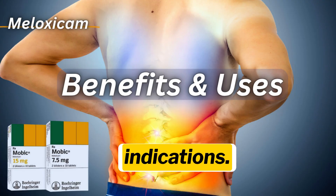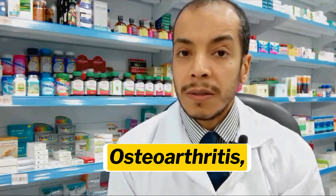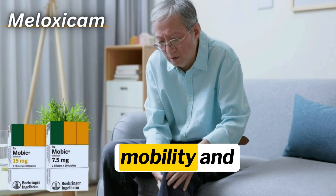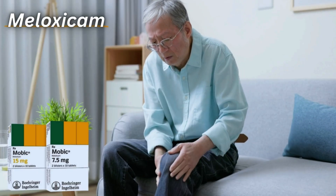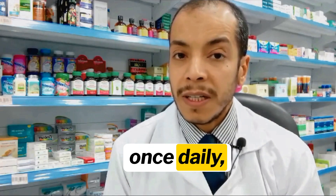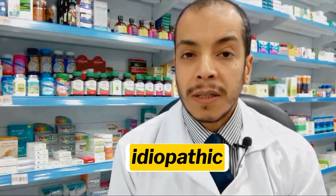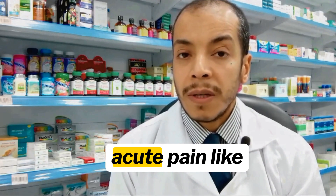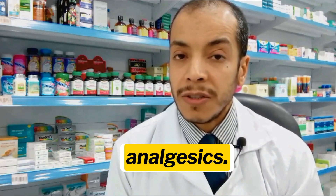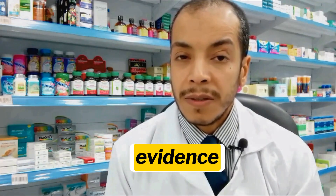Therapeutic benefits and indications. FDA-approved uses: 1. Osteoarthritis — 7.5–15 mg once daily — improves joint mobility and reduces pain. 2. Rheumatoid arthritis — 7.5–15 mg once daily — reduces synovial inflammation. 3. Juvenile idiopathic arthritis. Off-label uses include acute pain such as dental and post-surgical pain when combined with non-NSAID analgesics. Controversy: not indicated for migraine or neuropathic pain due to limited evidence.